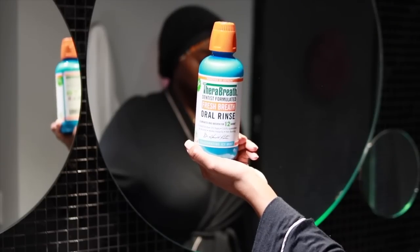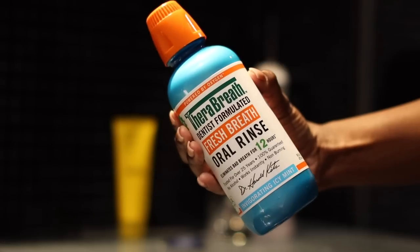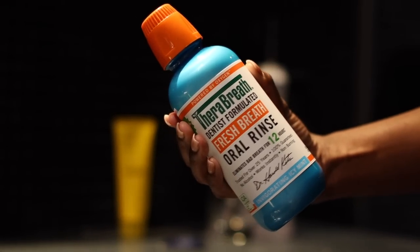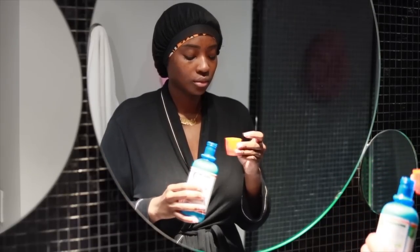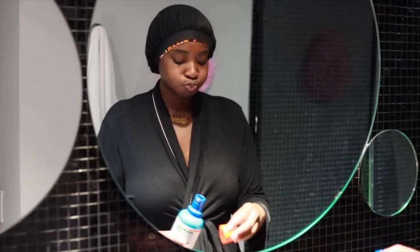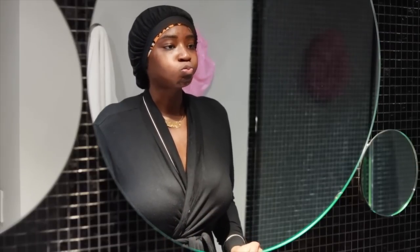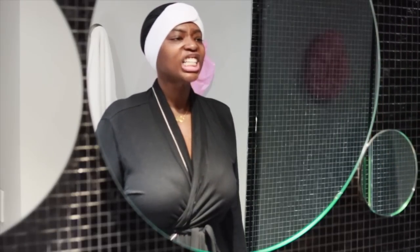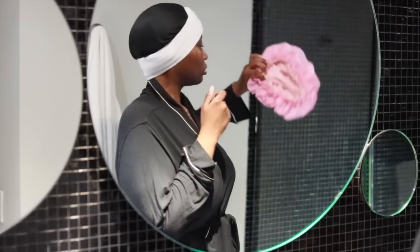After that I go in with my TheraBreath Invigorating Icy Mint mouthwash — this is my favorite mouthwash. It doesn't leave that burning sensation like other mouthwashes do. Not only does it leave my mouth feeling good, it leaves my mouth smelling good too. The directions say to use it before and after brushing, but honestly I just use it after and it still works just as well. Use it at your own discretion.